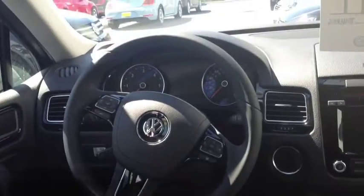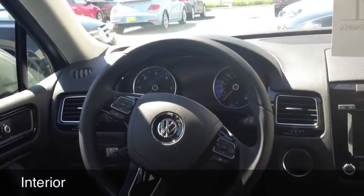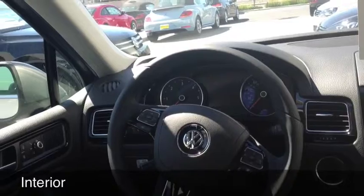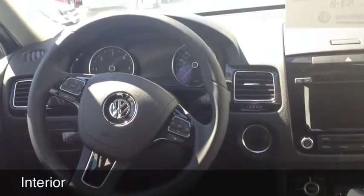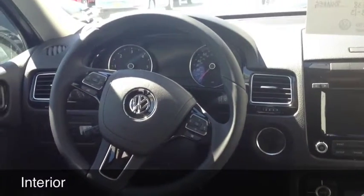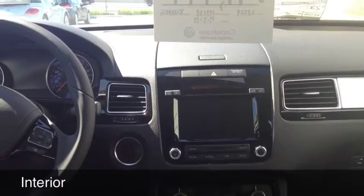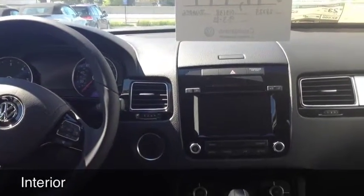I'll give you a quick look at the interior. Of course, these are beautifully equipped cars. All the Bluetooth and audio functions on the steering wheel. Multi-function indicator controls also on the steering wheel. Of course, cruise control. Fully equipped touch screen. Climatronic.